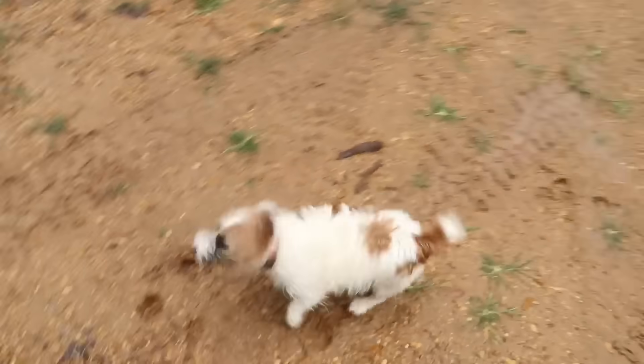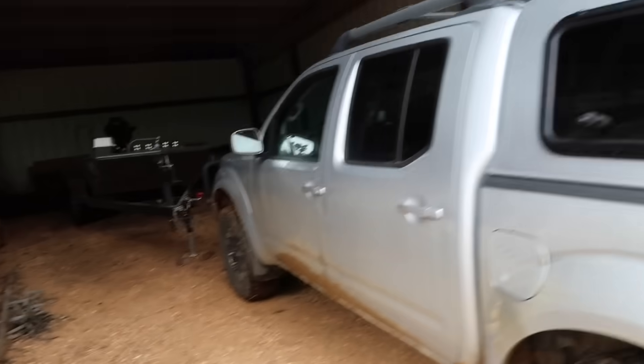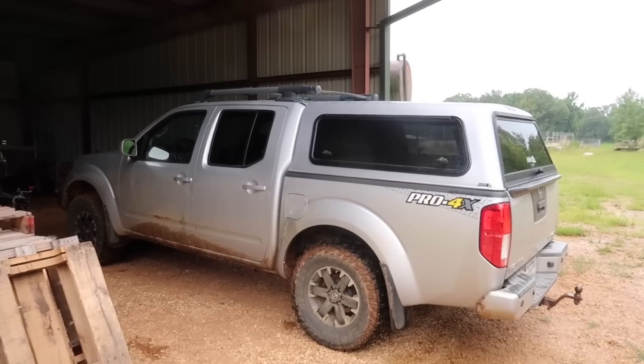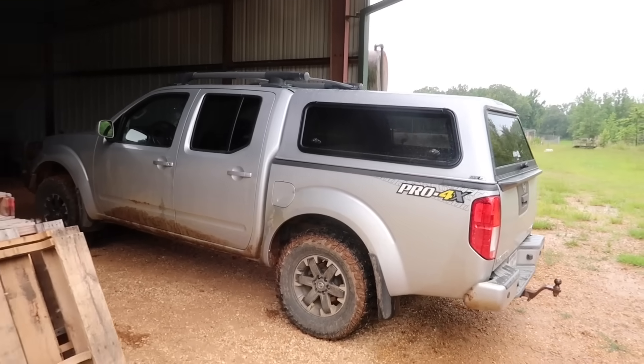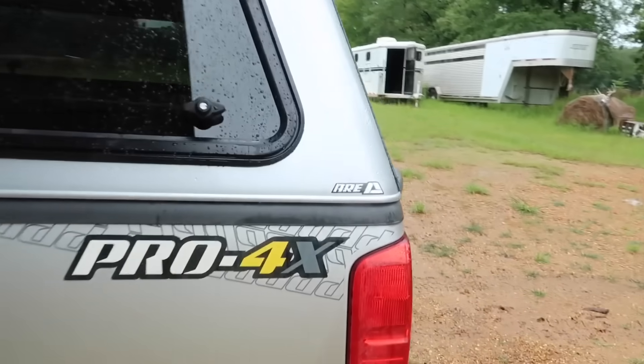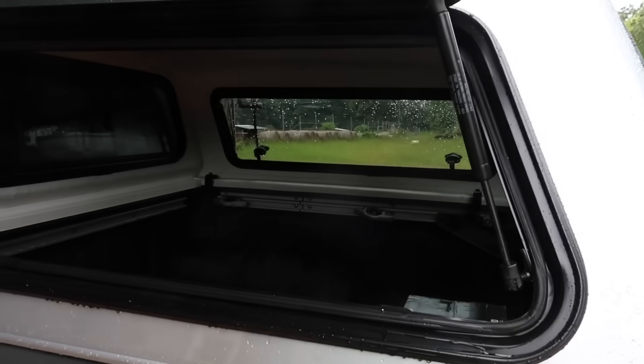Alright, we made it back. Another one of them wet days. I got PJ out and she has found her plenty of mud holes. Anyway, I've been wanting this for a while for the Frontier. I actually had it ordered for months. I got lucky and got the one for the Titan early, but this one took them a while to get. Anyway, it's an ARE topper for the Nissan Frontier.